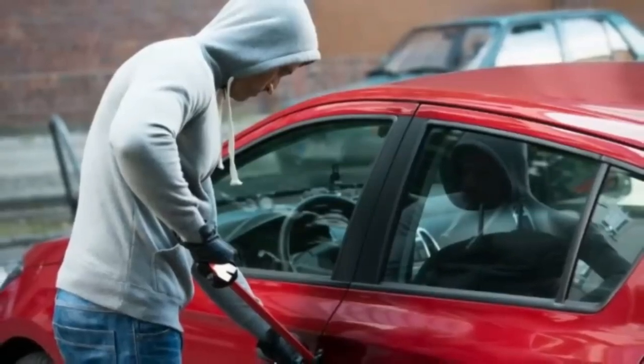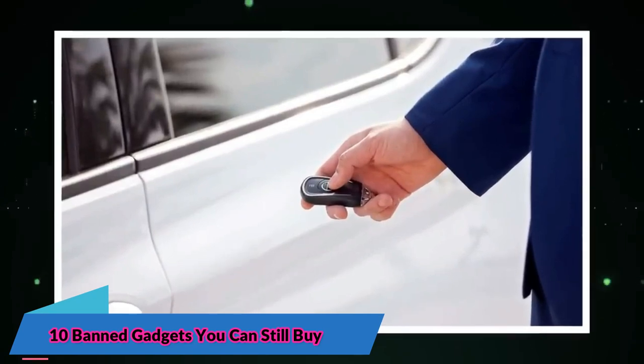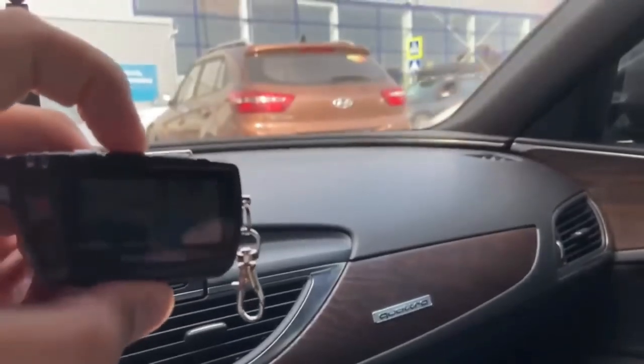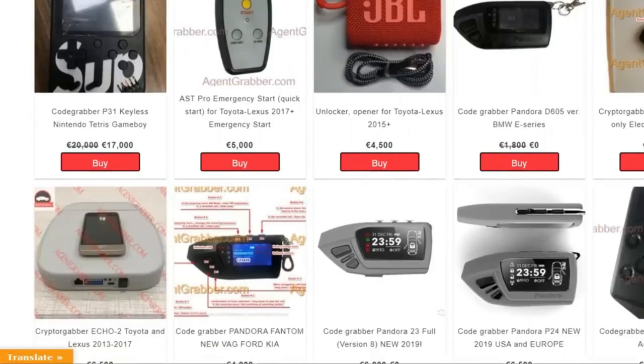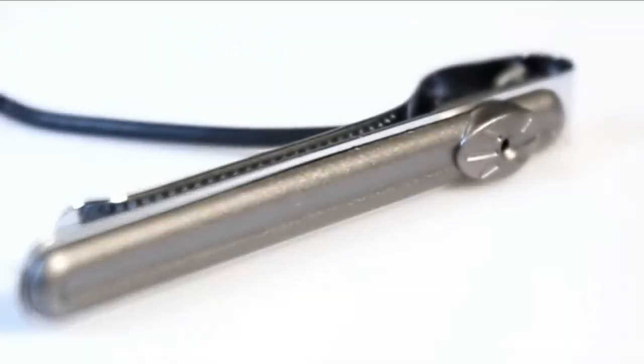Not all gadgets are permitted in all countries, and some have been banned for safety reasons. Despite this, many banned gadgets are still available to buy. These products are bound to cause some debate. Watch this video to view all 10 banned gadgets that you can still buy.